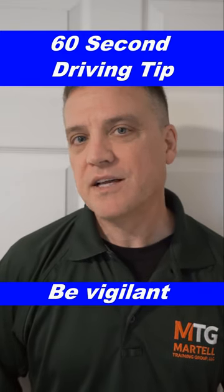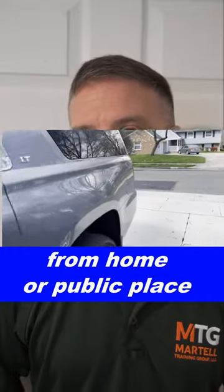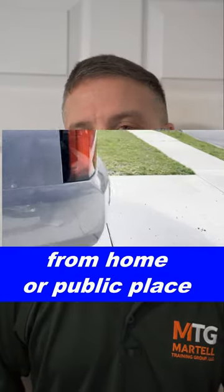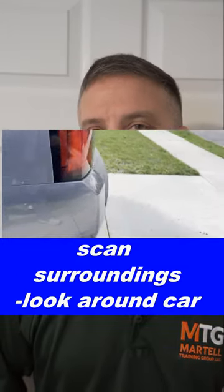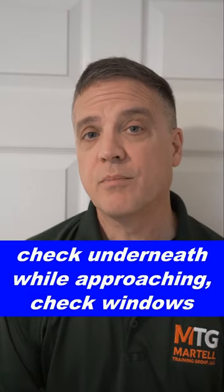Be vigilant. This applies to walking to your car from your front door, in your driveway, and also in a parking lot. When you're approaching your car, do a quick scan around your car, look underneath, and look behind your car before you back up if your car is pulled in.